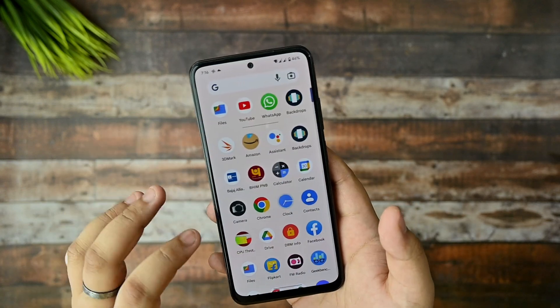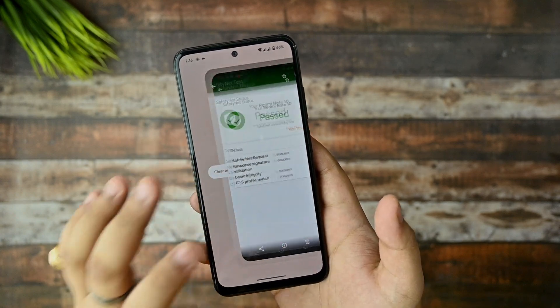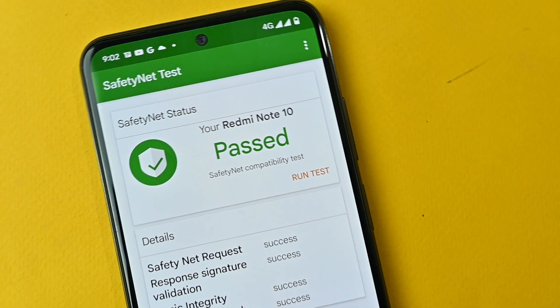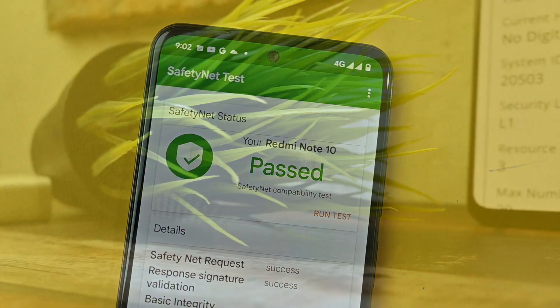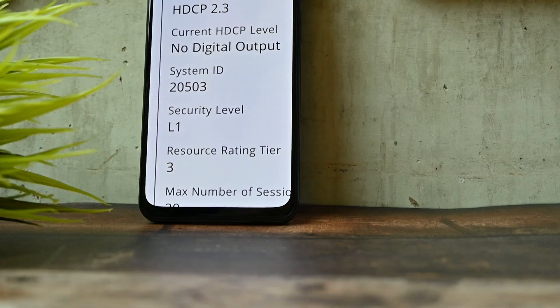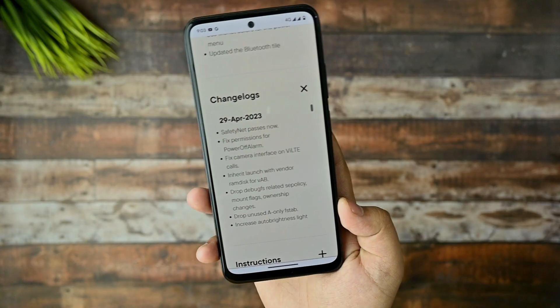Now let's talk about stability and performance. I took some benchmark results. First, safety net status does pass with this custom ROM, the CTS profile also passes, so you're good to go for banking apps. DRM L1 certification is also there, so Netflix content will play at full 1080p.